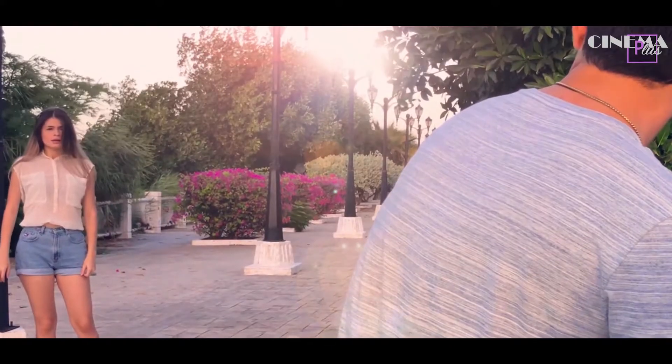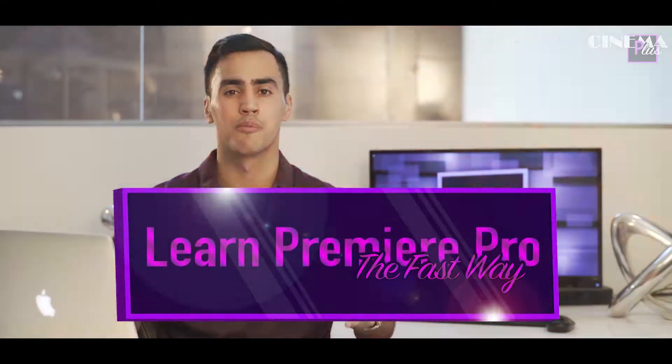If you want to start learning how to use Adobe Premiere Pro, I have a free HD deluxe course on YouTube — click the link below and get started.